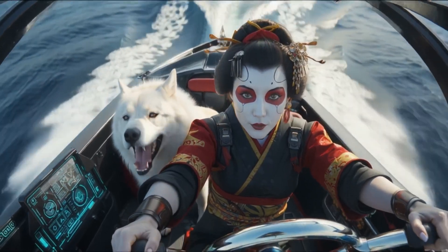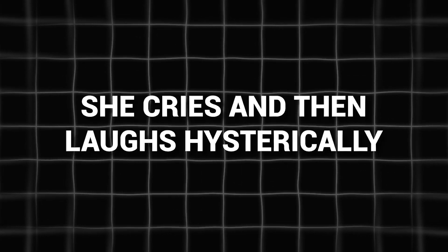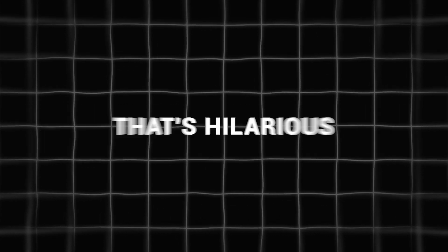Even human emotions are handled better. With the prompt 'she cries and then laughs hysterically,' Gen 4 showed both emotions clearly in the right order. Gen 3 didn't do that at all — it skipped the emotion switch and even gave the woman three hands. That's hilarious.